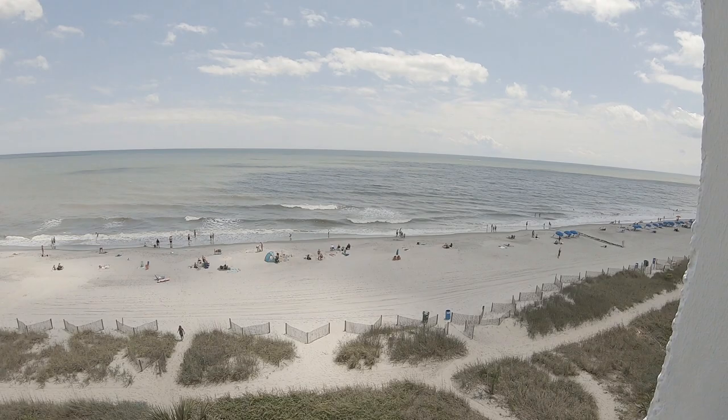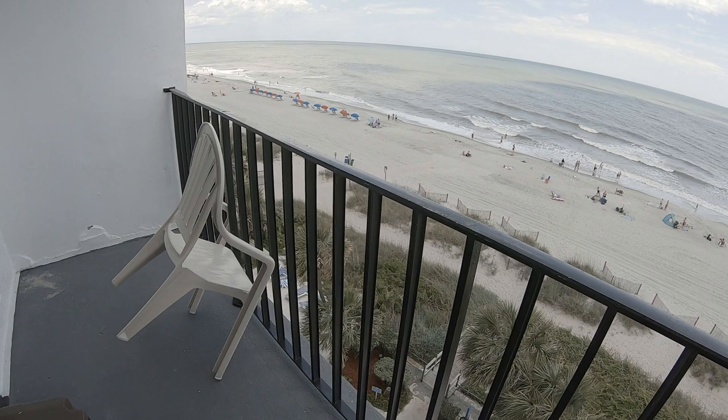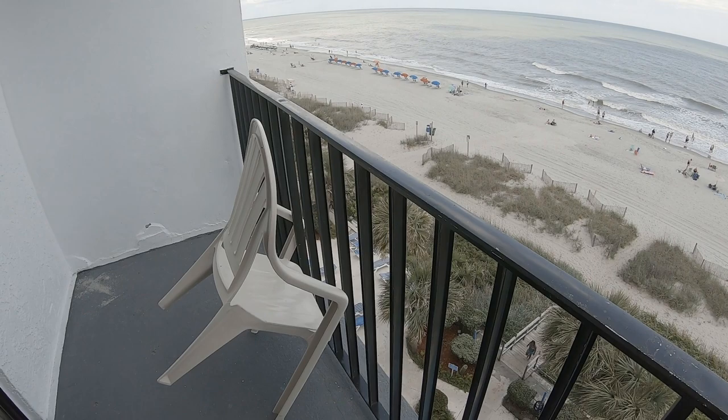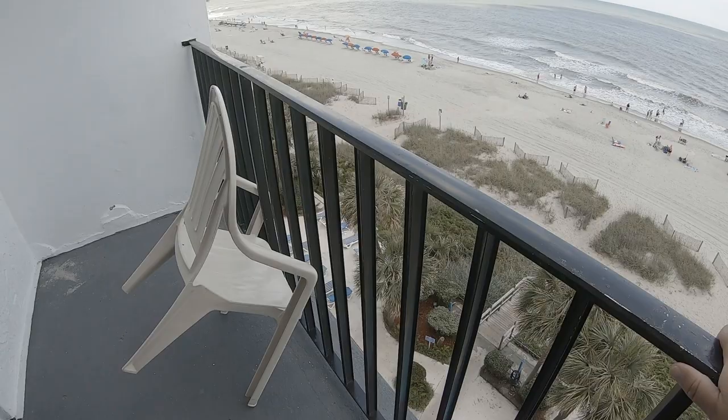One thing I do want to mention about the railing on our balcony — I don't know if all rooms are like this, but one thing I noticed: I would not lean against this or let your children lean against it, because it does have a little bit of flex to it. I don't think there's anything to it, but it is something to be mindful of.